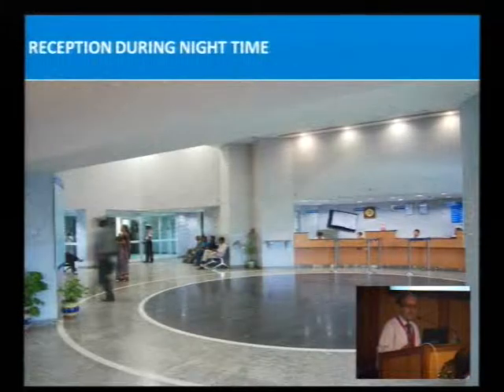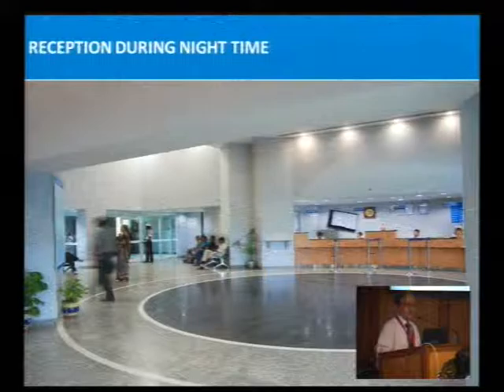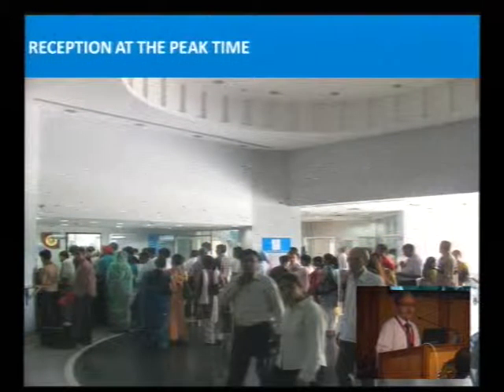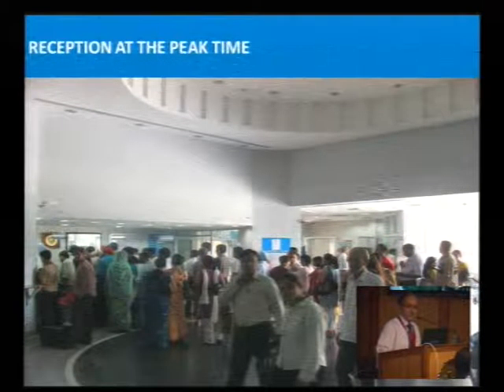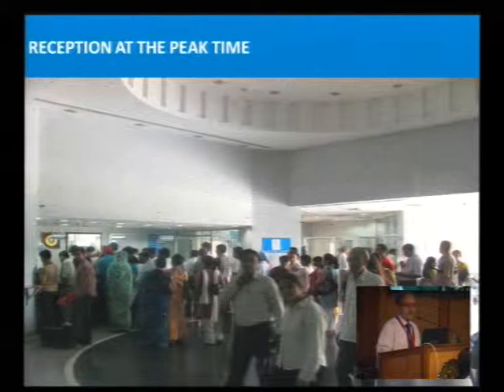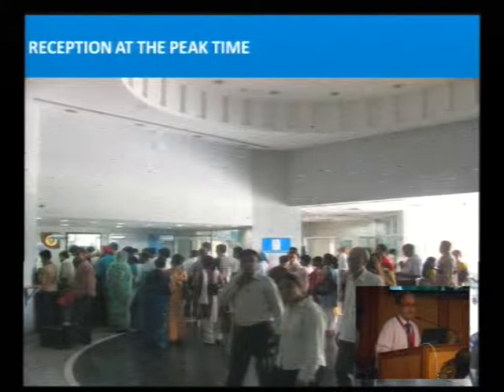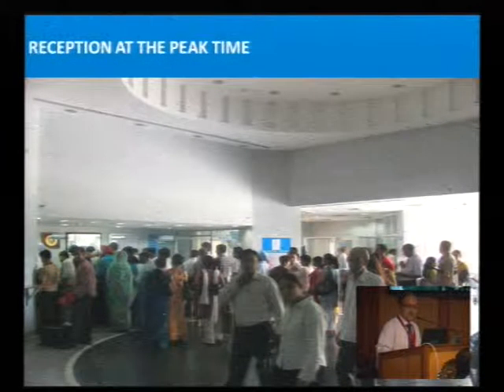The reception area is 150 by 150 space during the night time. This is how our reception looks. During the day time — this picture was taken in 2010 but it has not changed much — we are able to manage in the same space three times more patients than that period.